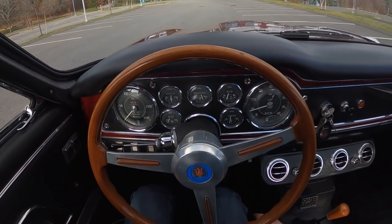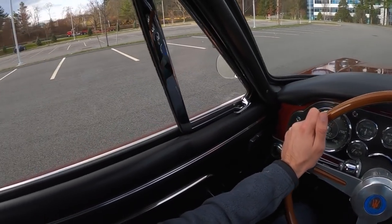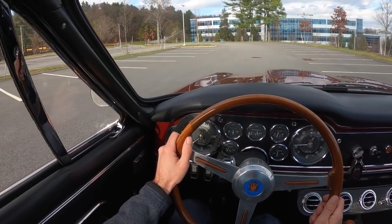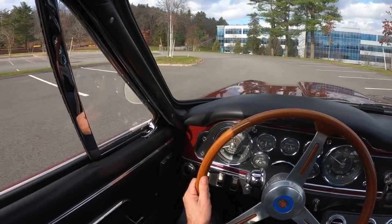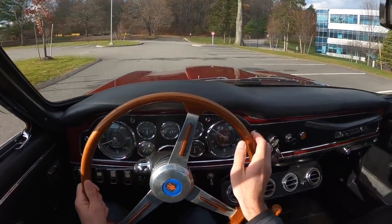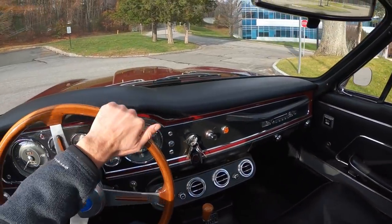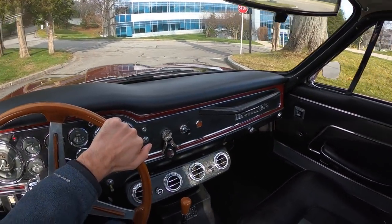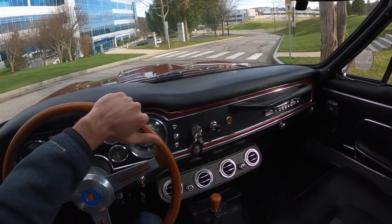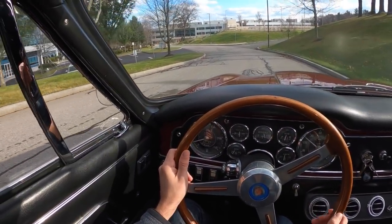When you get in this car it's instantly very familiar if you've been lucky enough to drive a Ferrari 250 GT. I know that's kind of a crazy benchmark to use, but everything's very familiar. And although we don't have the 2.9-liter V12 up front, this 3.5-liter straight-six twin-cam twin-plug sounds pretty great. And although the 'I' in GTI stands for injection, this one has been converted from the Lucas injection system to triple Weber carbs.